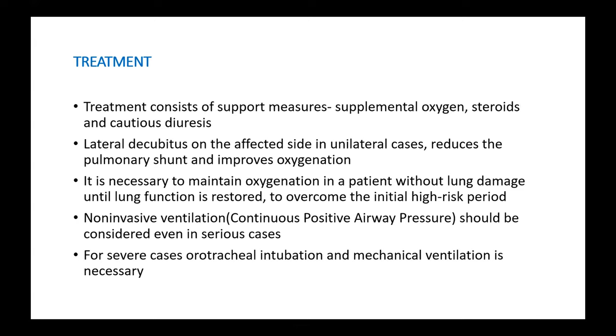Moving on to treatment: treatment is usually supportive and consists of supplemental oxygen, steroids, and cautious use of diuretics. Keeping the patient in lateral decubitus position on the affected side of the lung in unilateral cases will reduce pulmonary shunting and improve oxygenation.